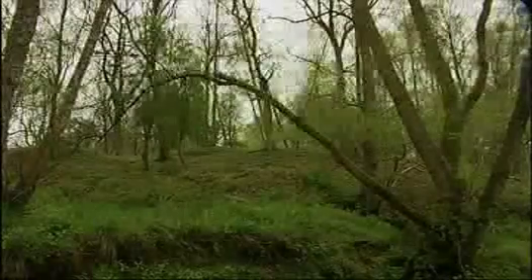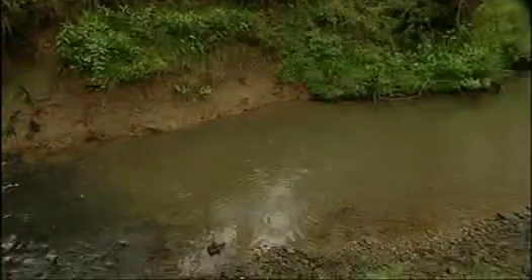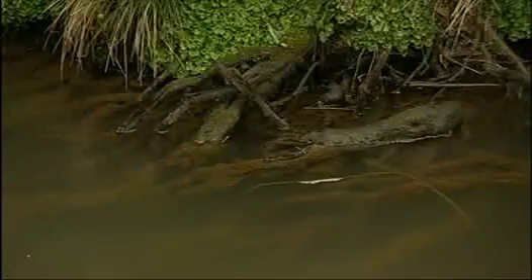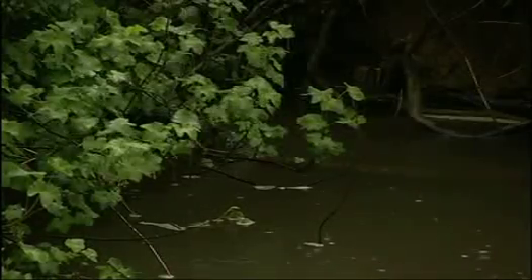To catch an otter you have to think like one: place the camera near good-quality water full of food, near banks of dangly vegetation with roots to hole up in, and far from disturbance and humans. That also means no one will nick your camera.